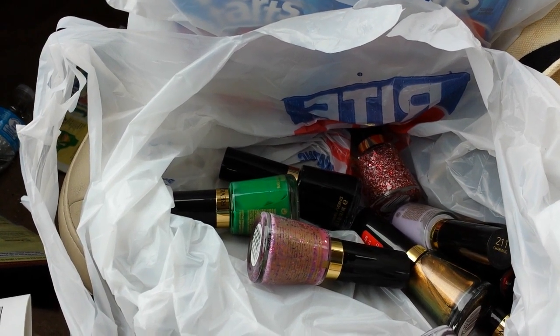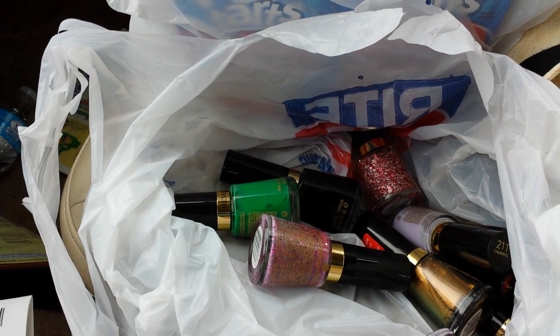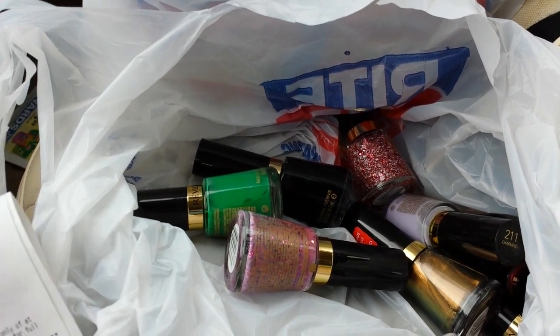I stopped at Rite Aid on the way to work this morning. I went last night, but their computer system wasn't working right — people weren't getting the gold discount or it wasn't connecting with the wellness cards, and then you don't get your upper rewards and stuff, so I didn't even bother.